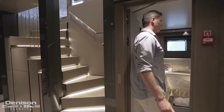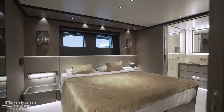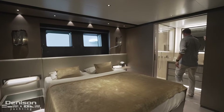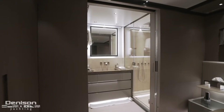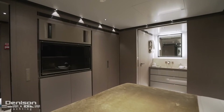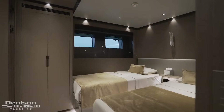Heading down the companionway to the guest staterooms, in the aft we have mirrored staterooms. Each stateroom has its own ensuite bathroom, and these are really nice athwartship bunks with bright hull-side windows and an integrated built-in TV. The vessel is nicely finished out, with a dedicated ensuite head featuring a separate infinity rain shower.